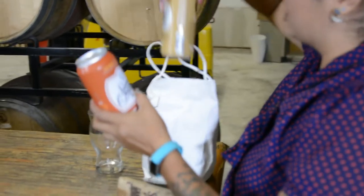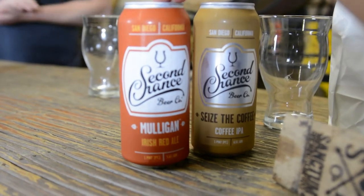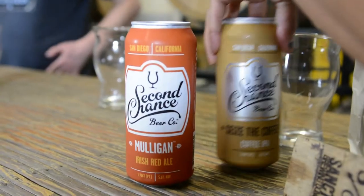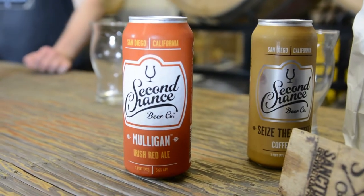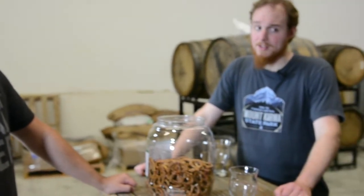I'm debating which of the second-chance beers to do. This is the new one — I went down to the can release. I think we're going to do that one. If you think of coffee almost like a chocolate flavor, because raspberries and chocolate is a really good combination, so those two are going to go very well together.